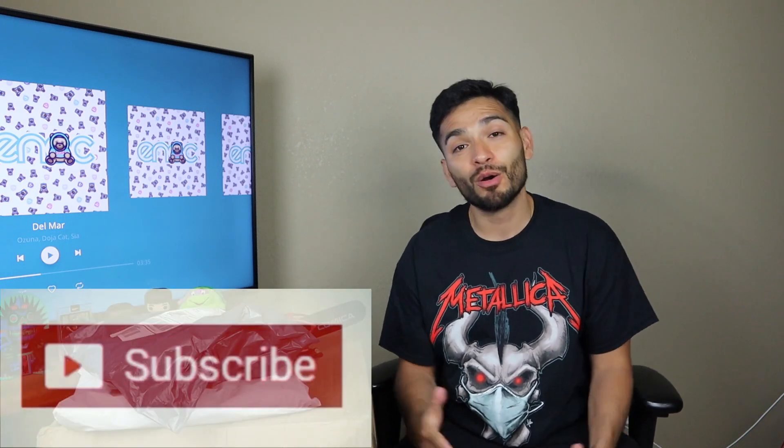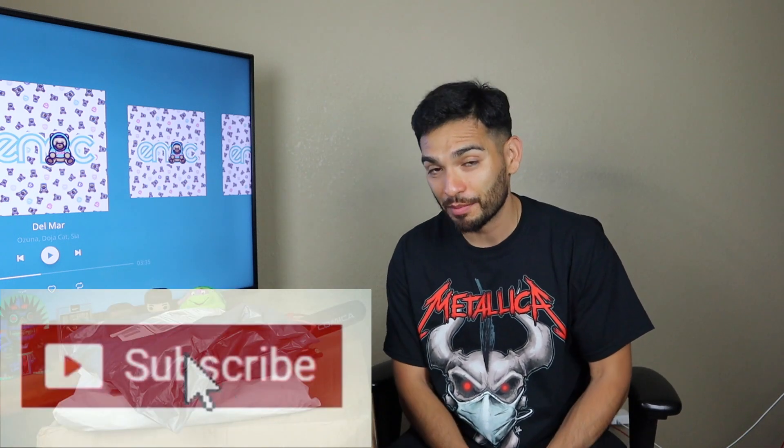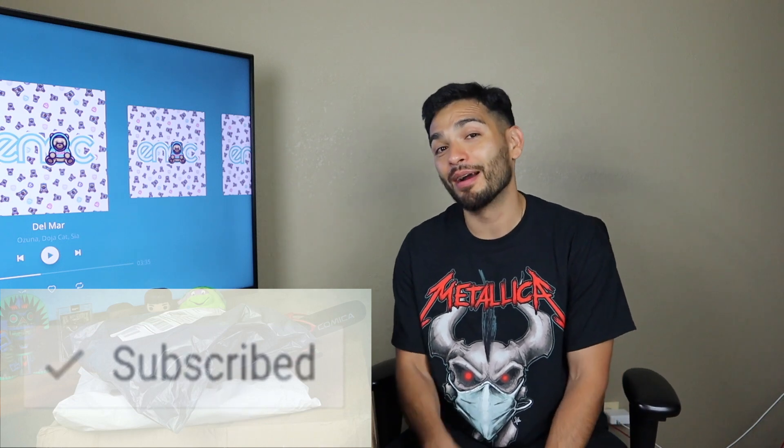Before we get started, please think about liking the video and subscribing. The next giveaway will be at 250 subscribers, and I guarantee it'll be way better than the last one. So if you want to be in the running for that, please think about hitting that bell just one time.